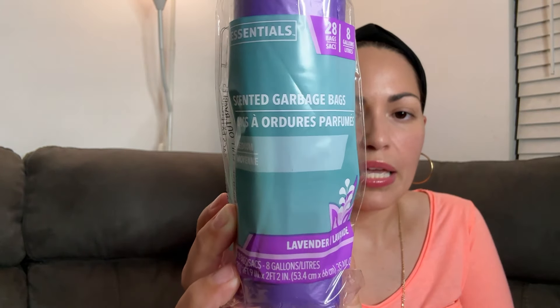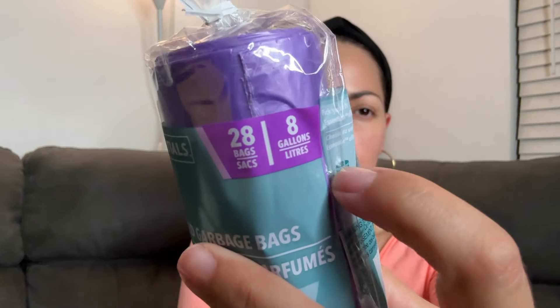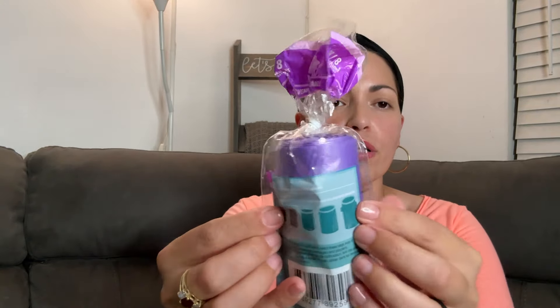I picked up these lavender scented garbage bags — you get 28 bags in here and it's the eight gallon size. When you're shopping in the garbage bag aisle, you have to be very careful because the sizing can get very confusing. I got this one specifically for the bathroom garbage — I think the eight gallon size should do the trick, but we'll see. If not, I'll find something to do with it or pass it on to someone else.